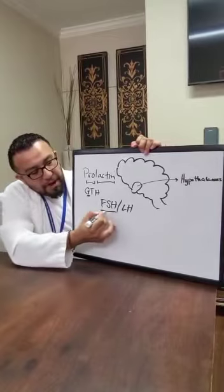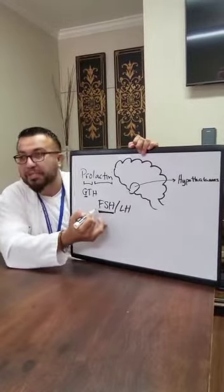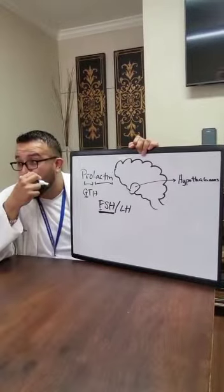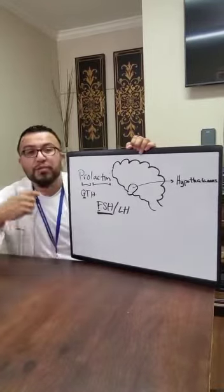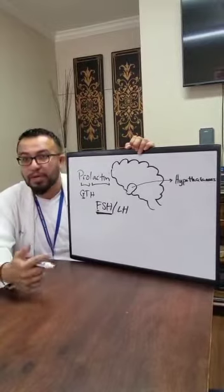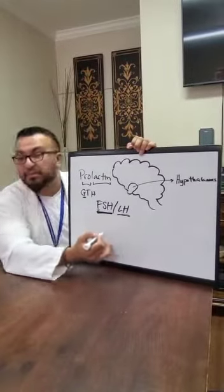In a nutshell, follicle stimulating hormone stimulates the follicle — we're talking about your ovum, your egg, or for men, sperm. FSH creates the cell division that helps produce the sperm or egg. Luteinizing hormone is for maturation.